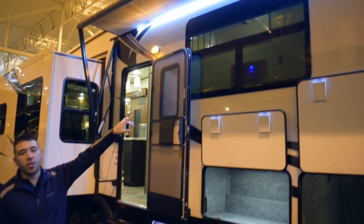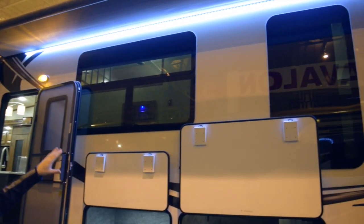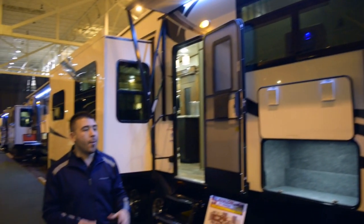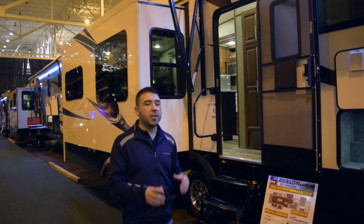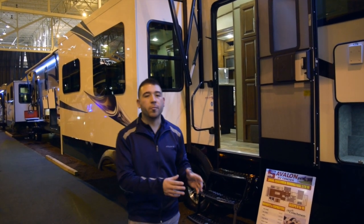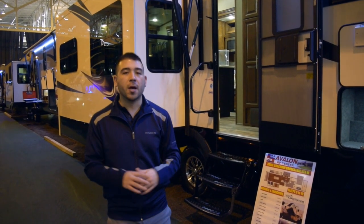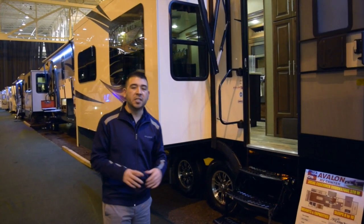You have frameless windows on the outside, which also has a better R-factor than frame windows. LED awning light and big power awnings — the Coachman Brookstone really does offer all the amenities. Full fiberglass roof, heated and enclosed underbelly, and they also tuck a furnace into the underbelly. They pump heat into the basement so your water tanks and water lines aren't going to freeze up in cold conditions. The Coachman Brookstone is made for four-seasons camping.